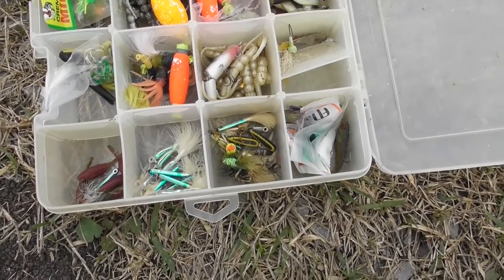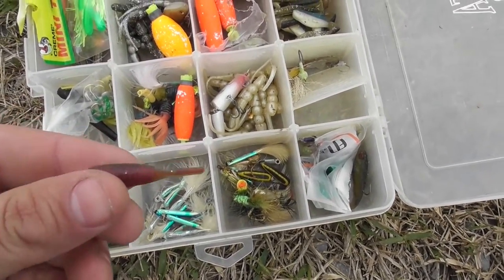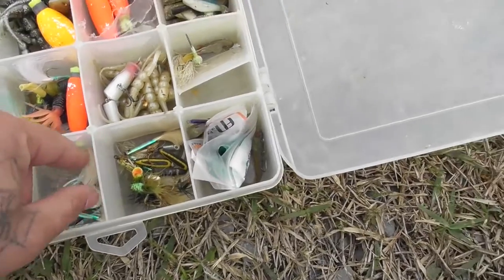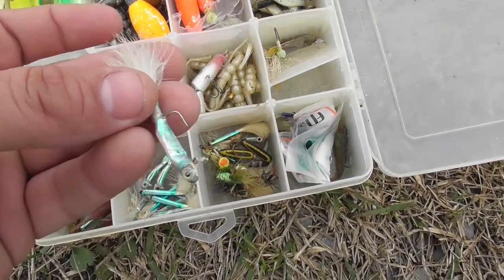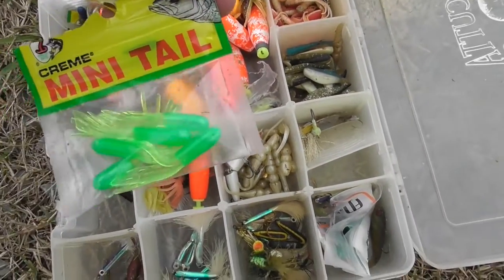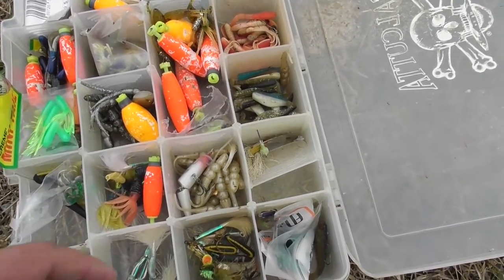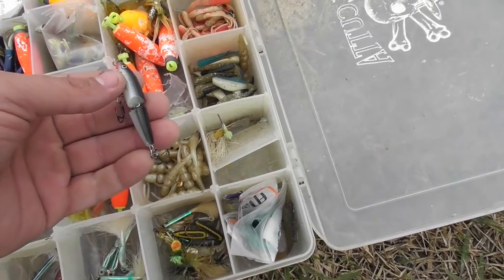Here's some of the stuff I got in my tackle box — stuff I've caught Sac-a-lait on before. I've caught them a lot on these little chicken on a chain, little pie belly minnow type bait, and these little jigs with the hair on the end. Most of the time I catch them on this green and chartreuse — in this kind of dirty water it shows up real well. I also got some black and chartreuse and this little broken minnow Rapala.